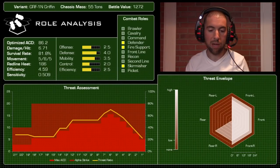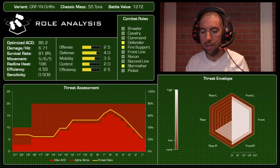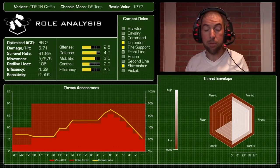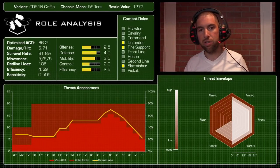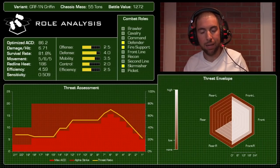This mech is not a phenomenal fire support mech but it's a good hit-and-run mech, and it's tough. The threat envelope is limited given the small number of weapons — a little coverage in the rear-right arc, but some blind spots on the left side. When I think about roles, my number one choice is skirmisher. It doesn't have enough firepower to be a dedicated fire support mech, though it can fill that role.